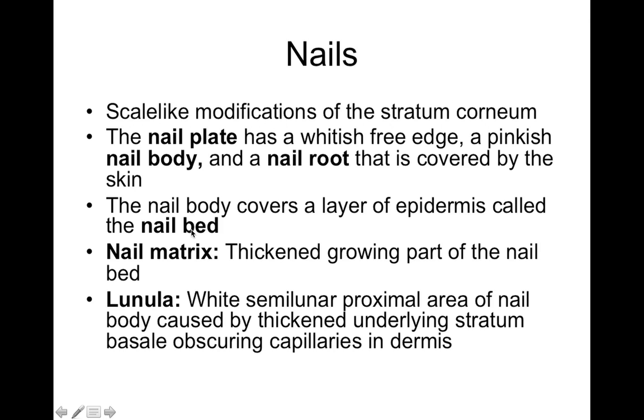The nail body is covered by a layer of epidermis called the nail bed, which underlies the body. If you push on the tissue beneath your nail it gets white — that's the nail bed. If you lose your fingernail, the exposed tissue is the nail bed: it's still stratified squamous epithelium but thinner and very sensitive. The nail matrix is a thickened, growing part of the nail bed found proximally near the back of the nail, and it's the site of rapid cell division.